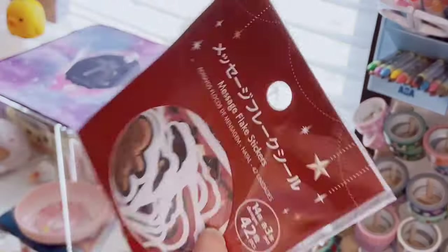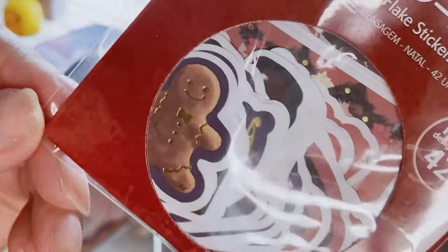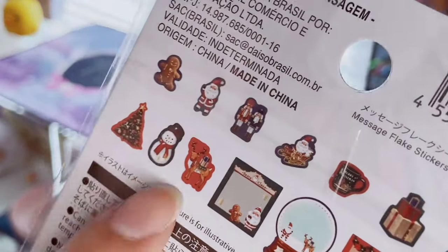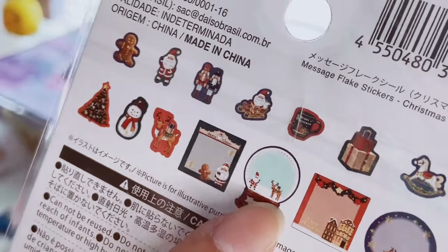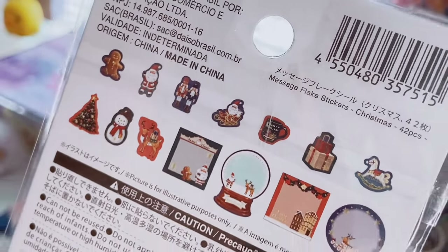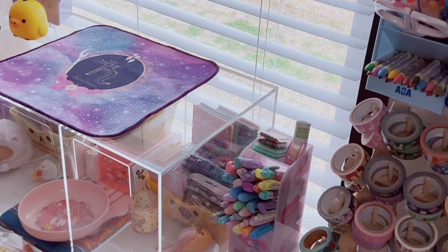I found another sticker flake set — 14 designs, three pieces each, 42 total, with gold foil, about an inch and a half. There's a little reindeer, Christmas tree, a snow globe with Santa and reindeer, and a cup of hot cocoa. Very traditional Christmas style and I love this pack — it's really cute.